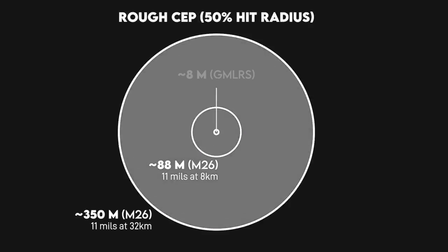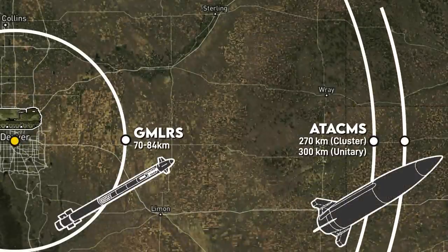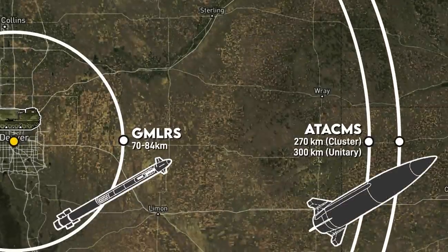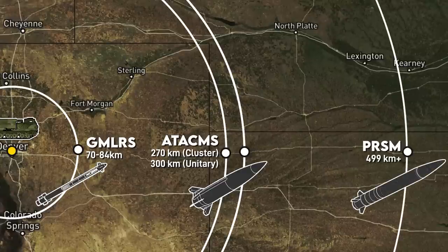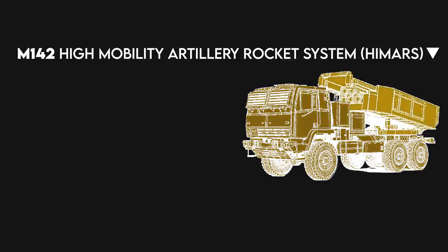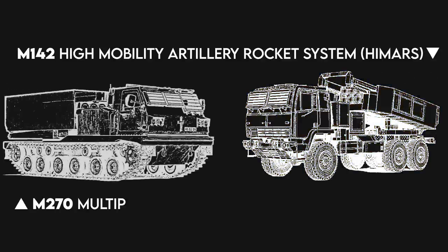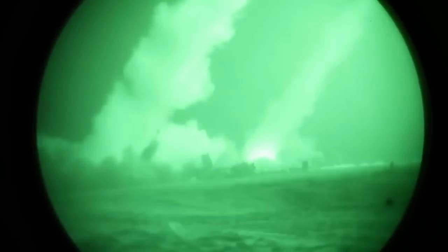Their munitions are accurate to within 8 meters generally and can reach out to 84 or 300 kilometers depending on which munition is used. In the future, this could be pushed out to further than 500 kilometers with the PRISM missile. The main difference between the two platforms is HIMARS is based on a 5-ton truck and carries half the missiles on board, compared to MLRS which is tracked. In most respects, the organization of HIMARS and MLRS batteries are identical, with some differences in ammo supply which I'll address.